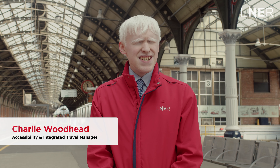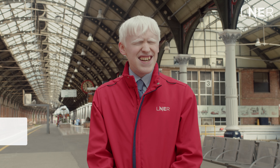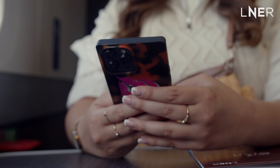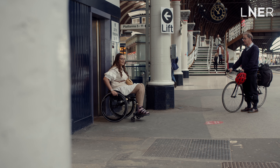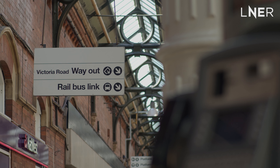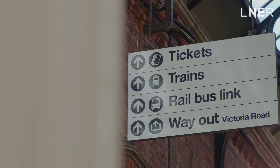Hi, I'm Charlie, the Accessibility and Integrated Travel Manager here at LNER. It's great to be able to roll out initiatives which improve accessibility for our customers. From a new lift at Retford, meaning all of the platforms at our stations have step-free access, to improved signage, meaning customers can travel more independently.